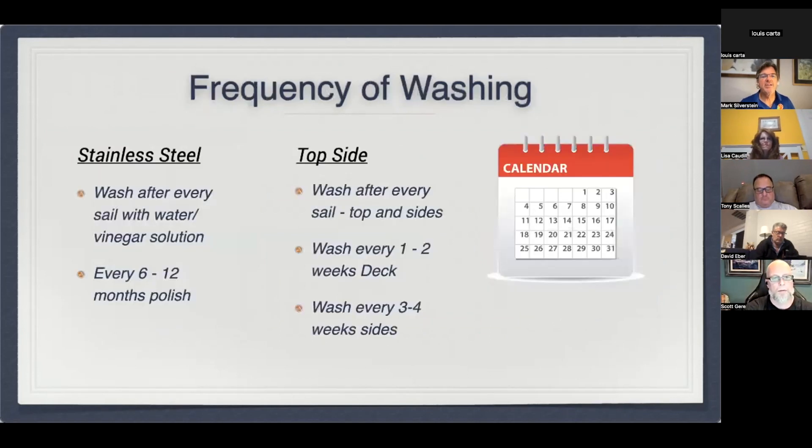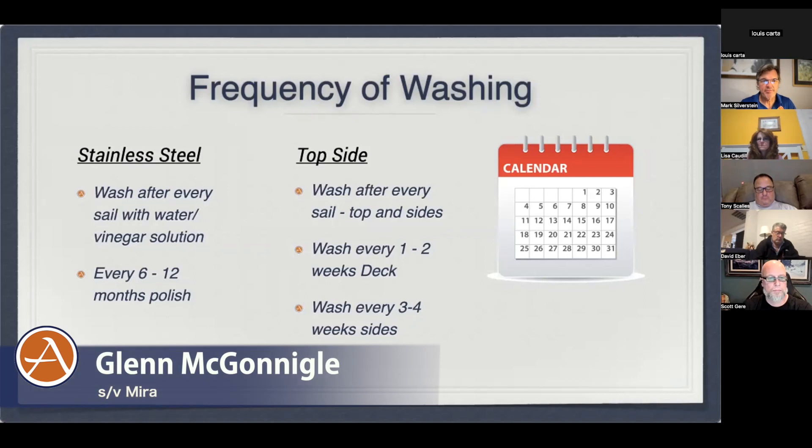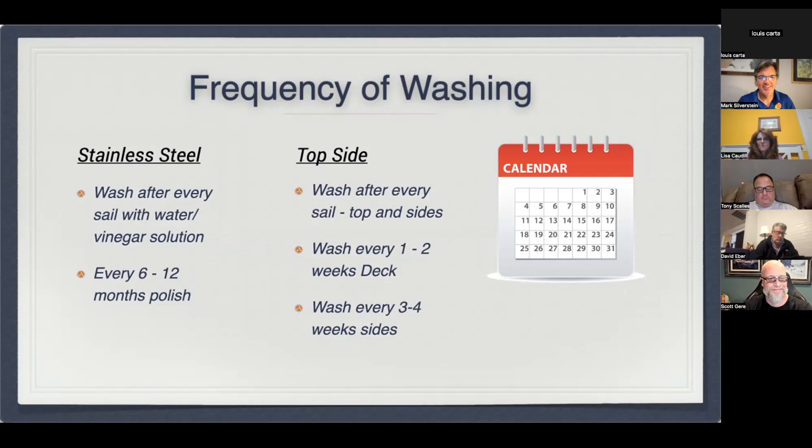As for frequency of washing: probably more often than I do it. For the last eight or nine months we've been in a fairly rainy time of year, so the rinse-off has happened naturally. We haven't had too much worry about salt on topsides or stainless. The last time we polished was around June, and we just left the boat a couple of weeks ago and it was looking great. Regular polish for us is kind of a nine-to-twelve month cycle depending on where we are. I'm starting to see a little more oxidation on the topsides now, so we're going to start paying more attention to protecting as well as cleaning it.